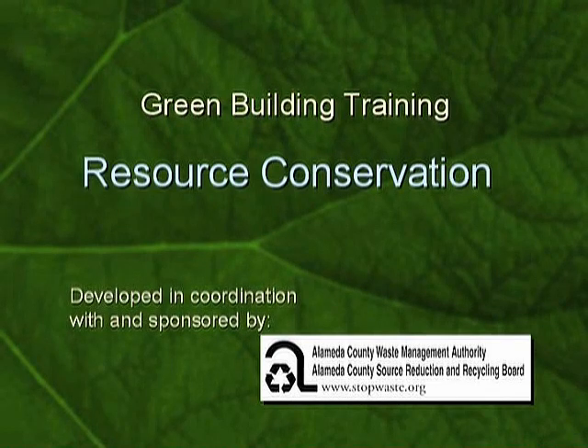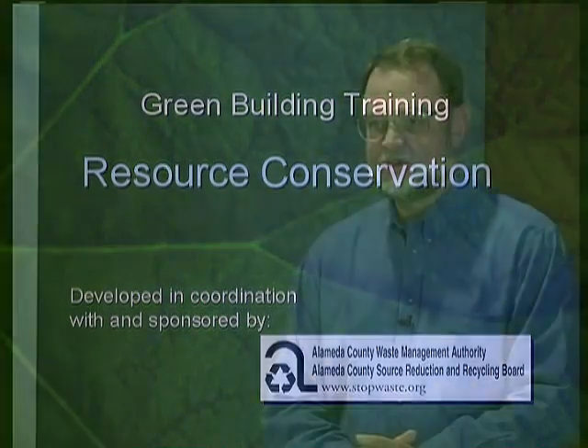This class will be talking about resource conservation — how do we do more with less and preserve what we have for future generations. This is a class that covers a wide spectrum of thoughts, ideas, materials, and resources, from water to lumber.